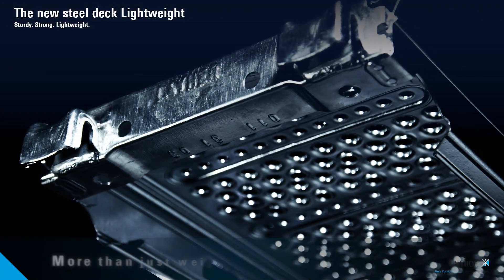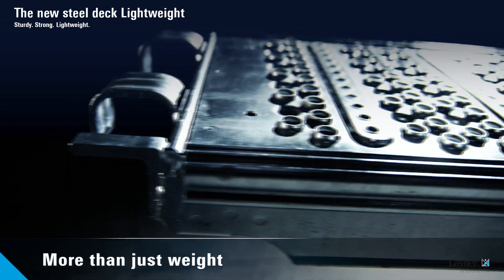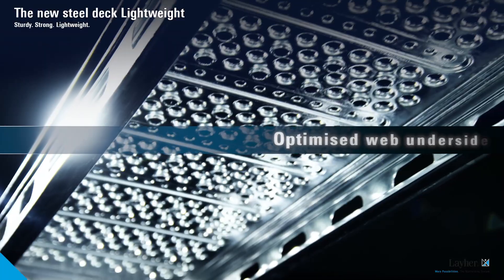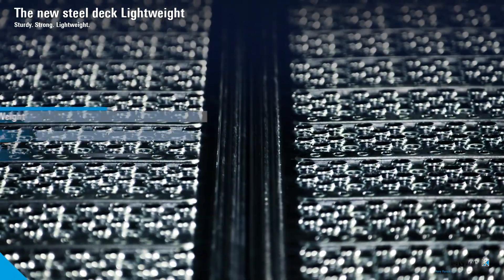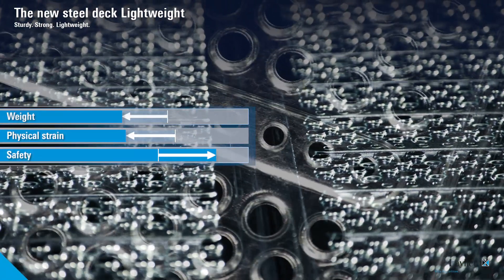The ergonomic advantages too favour the new SteelDeck Lightweight. They make handling noticeably easier. Thanks to the new and improved deck underside, the deck can be gripped more easily. Less physical strain and better handling ensure even more safety.